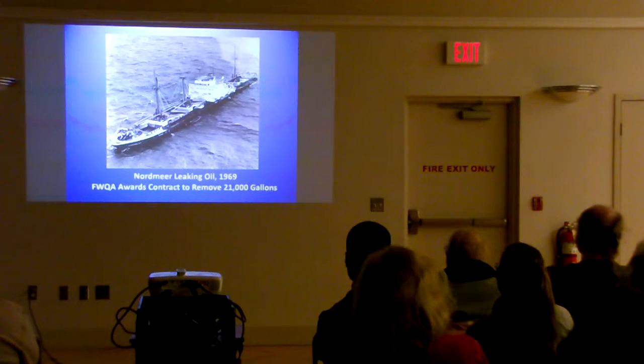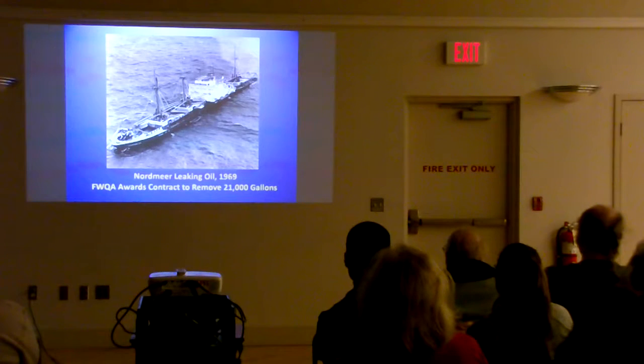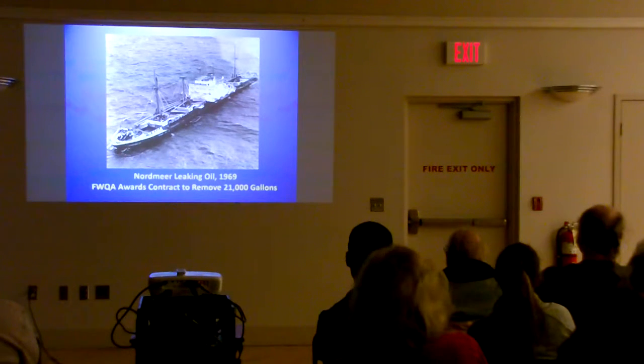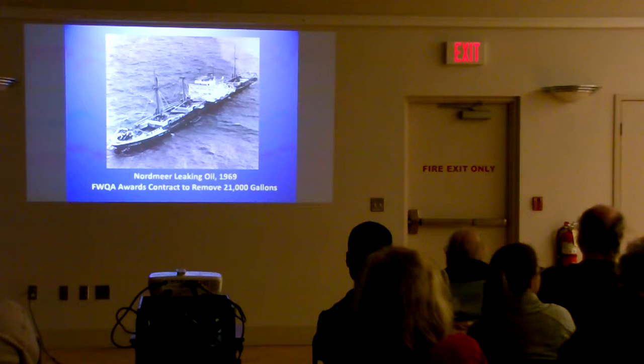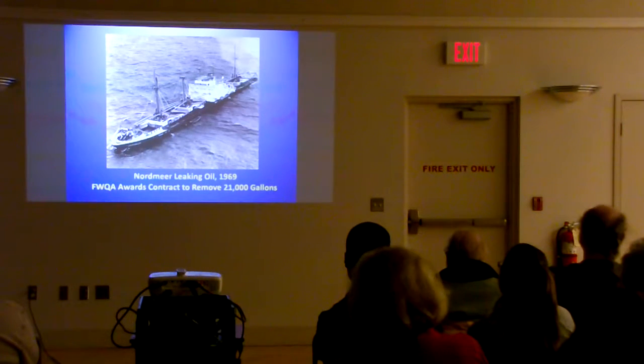After this ruckus, the Federal Water Quality Administration contracted with Massey to remove 21,000 gallons of oil. Where they came up with that figure, I have no idea — we estimated there were 70,000 to 80,000 gallons of heavy oil aboard the ship when she went on. When you're coming across the ocean, you have fuel tanks that probably carry a quarter of a million gallons of fuel. On the Great Lakes, most of our ships would use 100,000-gallon tanks.